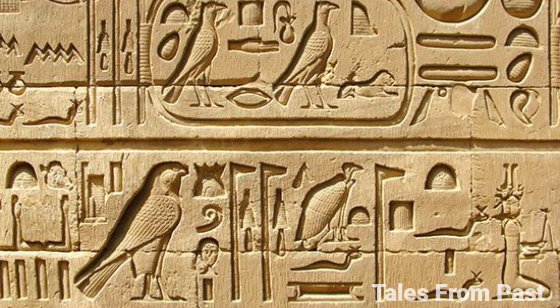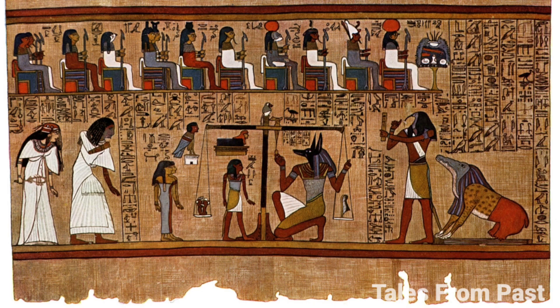Yet, as we seek to unravel these mysteries, the very identity of the Sphinx's builders remains elusive. The motivation behind its construction and its original purpose remain shrouded in the sands of time. Curiously, there are no records documenting the creation of this iconic monument from a civilization that meticulously recorded its history.